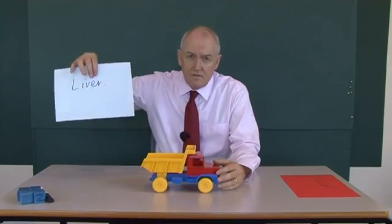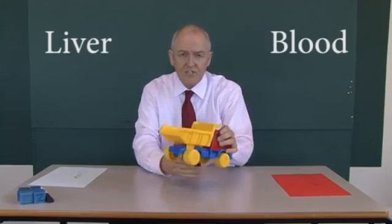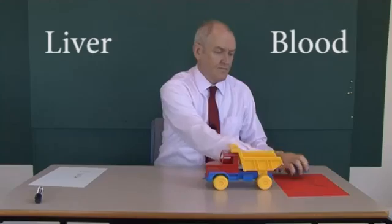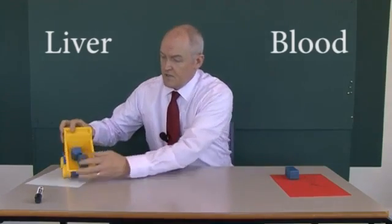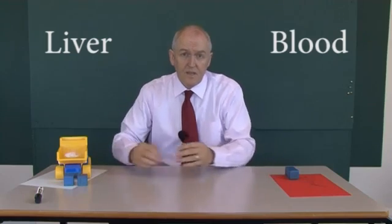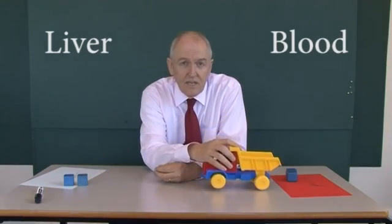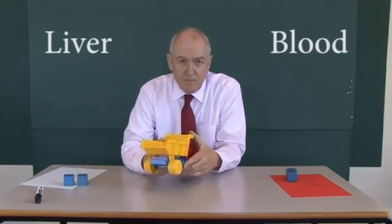Here we have the liver and here we have the blood. If this truck is HDL cholesterol — high-density lipoprotein cholesterol — what it does is take cholesterol from the blood, carry it into the liver, and drop it off there for biochemical processing. So HDL is taking fatty material from the blood to the liver, which means there's less fatty material left in the blood to be atherogenic and cause atherosclerosis. So HDL is helpful, it's protective, it's cardioprotective.